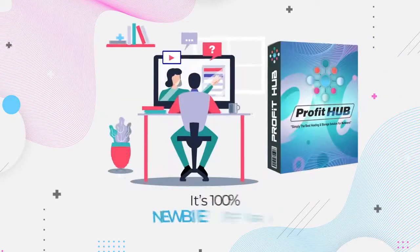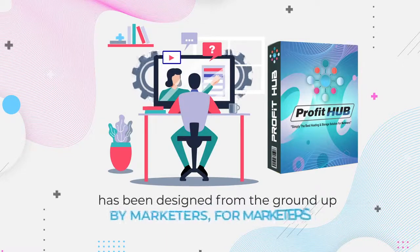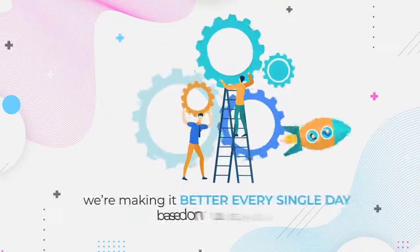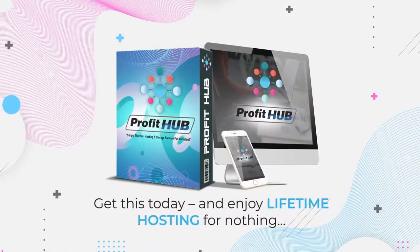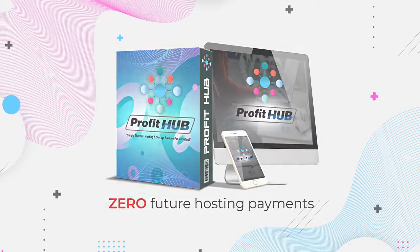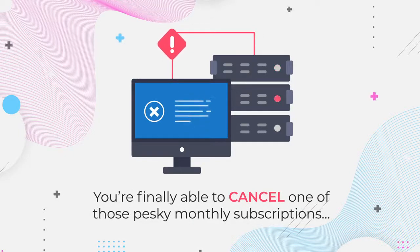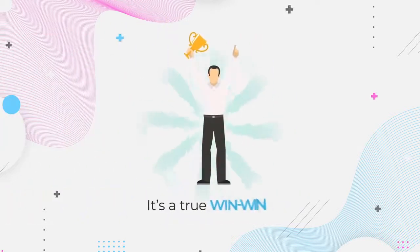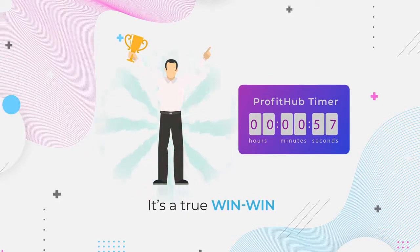It's 100% newbie friendly and has been designed from the ground up by marketers for marketers. Plus we're making it better every single day based on user suggestions. Get this today and enjoy lifetime hosting for nothing — that's zero future hosting payments. You're finally able to cancel one of those pesky monthly subscriptions that keep adding up, and yet get better service than before. It's a true win-win, but only available until the timer on the page hits zero, so hurry.